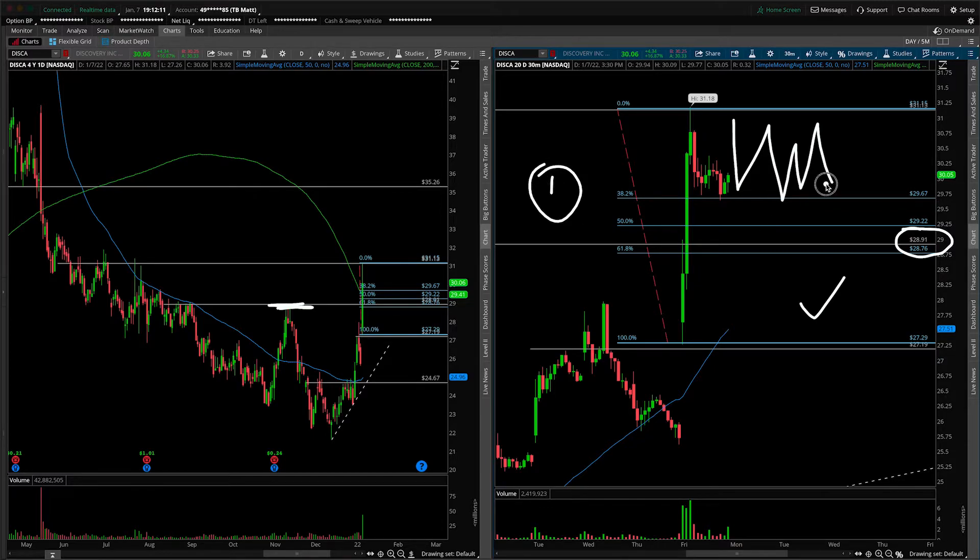Scenario number one: rainbows and butterflies — it breaks out and just takes you higher, and you're looking for that rotation up towards $35.26. There could be some bumps in the road, but we don't want to get too nuanced from that daily roadmap. That's what I'm seeing on the 30-minute.